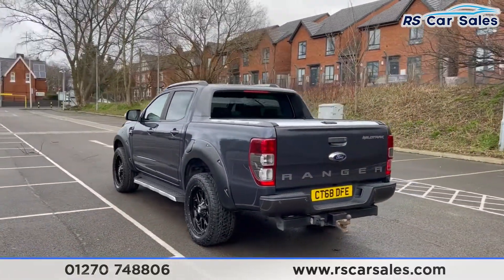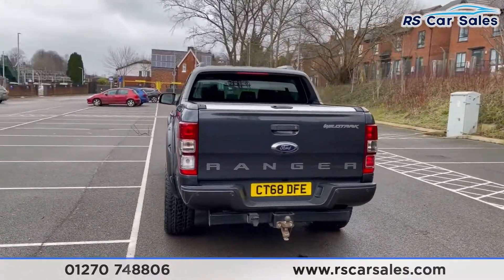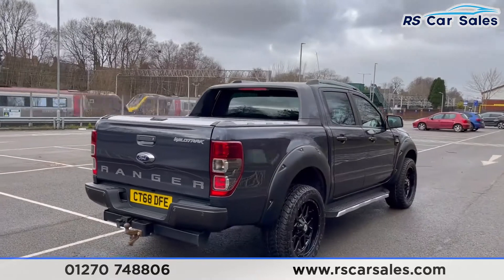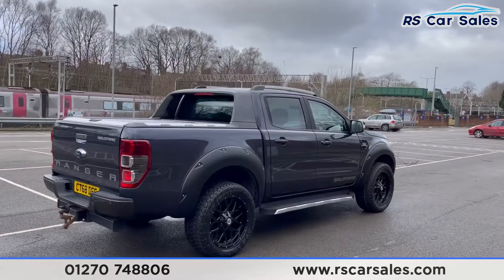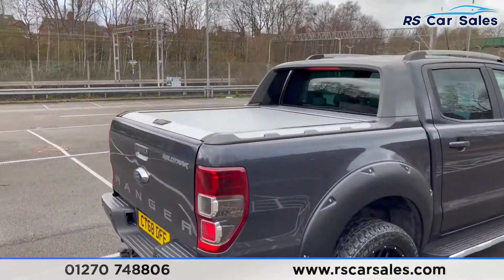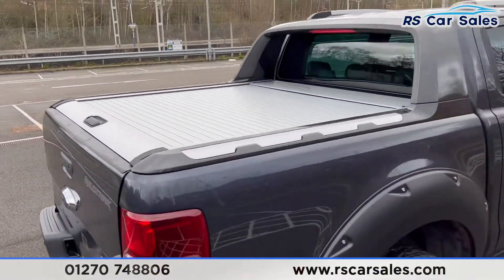We have side steps on either side of the vehicle too. There are front and rear parking sensors with a rear reversing camera, and also the tow bar and electrics just at the back. This vehicle is free from any major marks, dents or scratches and really does look superb from every angle. You can also see the load cover just there.